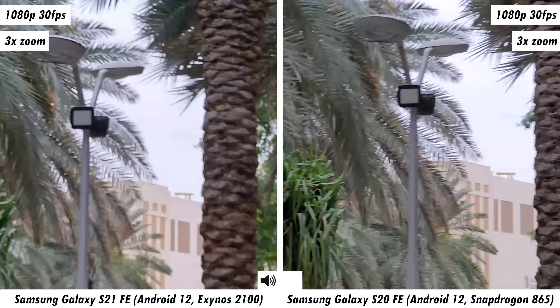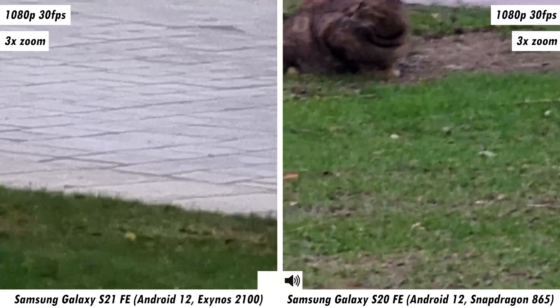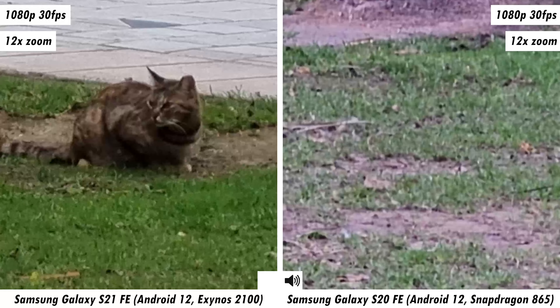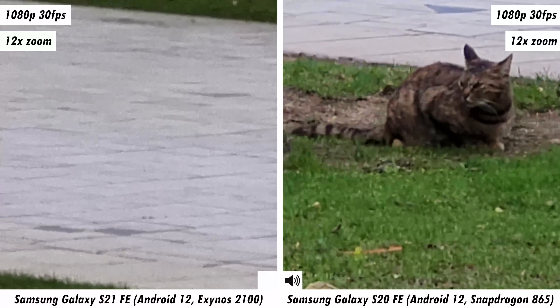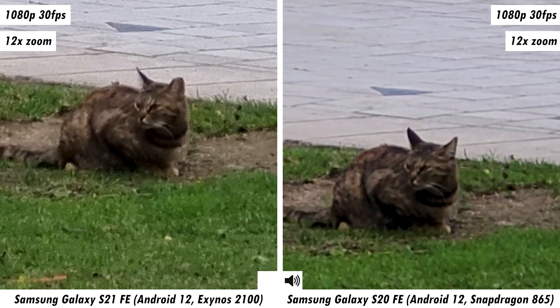Next, let's see what these two cameras are made of when it comes to their primary cameras. Both front cameras are 32-megapixel sensors, and even the primary sensors are completely identical: a 12-megapixel wide, 8-megapixel telephoto, and a 12-megapixel ultra-wide lens on both smartphones. The only real differences will come down to software optimization and chipset differences — the S20 FE runs the Qualcomm Snapdragon 865, whereas the S21 FE has the Exynos 2100, so completely different image signal processors.